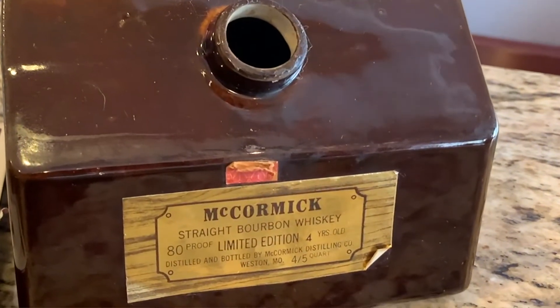It says 'four fifths of a quart' on the label. Is it a 750? No, that's what they used to do. A fifth is called a fifth because it's one fifth of a gallon, and that's four fifths of a quart. When things began to be measured in metrics, they went to 750 milliliters for the bottle. This is probably a little more than 750ml — similar to how the 1.75 is less than a half gallon.